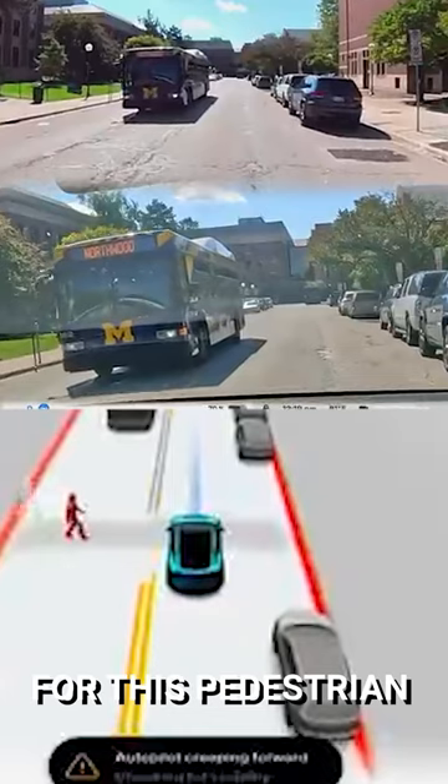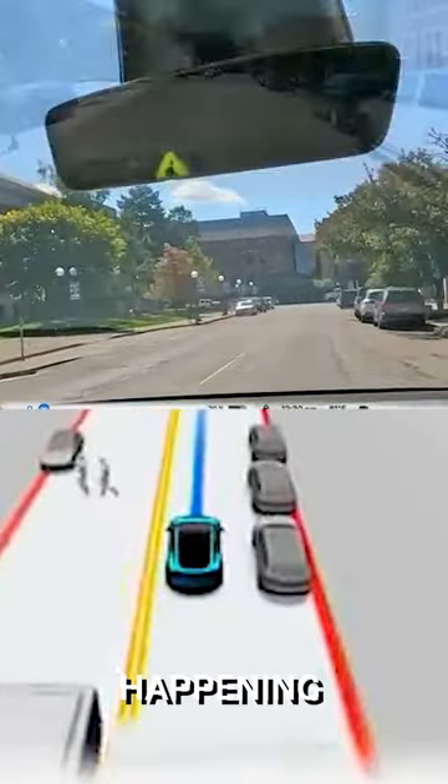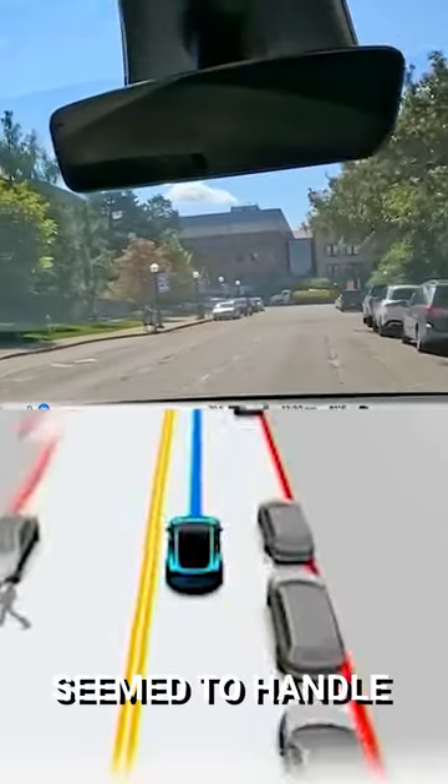And we're stopping here for this pedestrian. She kind of came out there at the last second, so really good. There's a lot happening all at the same time, and the car seemed to handle all of that.